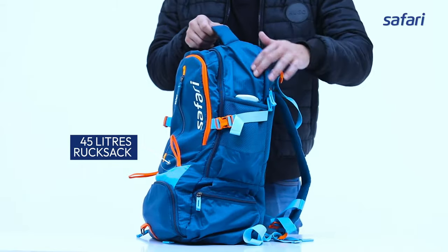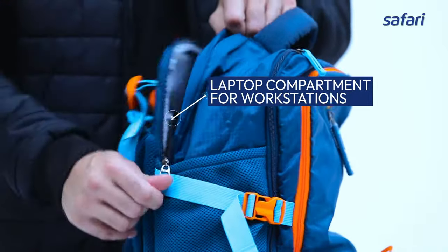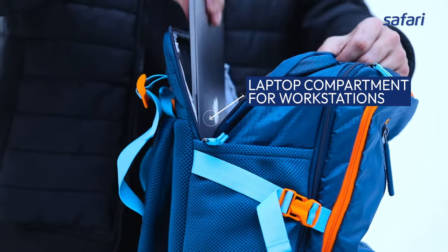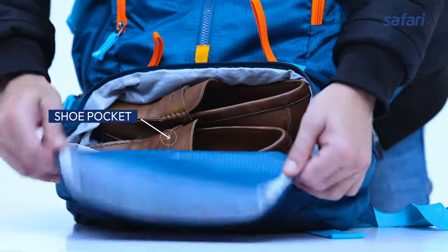This 45 litre rucksack is made of premium polyester and has a separate laptop compartment for your workstations. The shoe pocket at the bottom makes it instrumental for travelers.